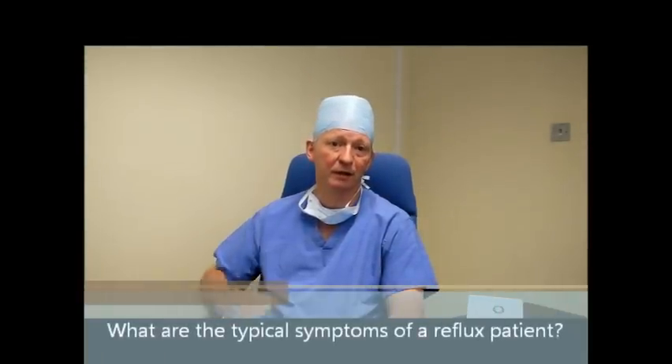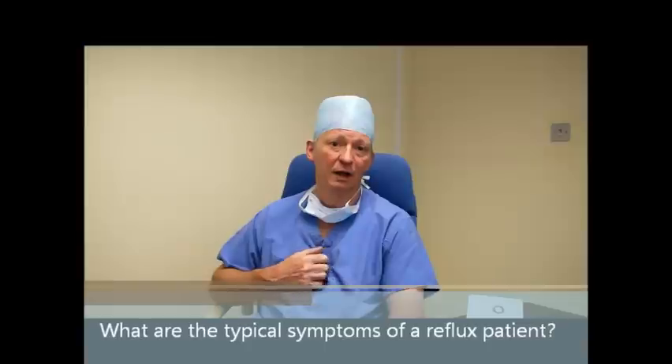The typical symptoms of a patient with reflux are heartburn — pain behind the sternum coming up after a meal and causing quite marked discomfort. This can come on when they bend down or after a meal and typically at night when they lie down. In addition to this, a lot of patients will get the sensation of volume coming back up and may even have funny tastes in their mouth or water coming into their mouth when they reflux.